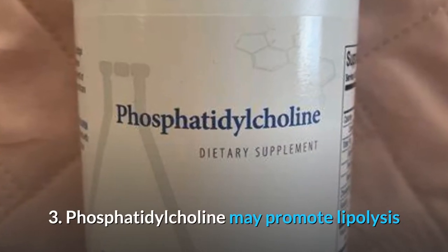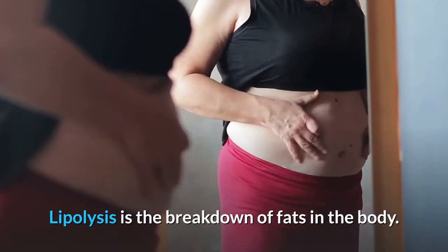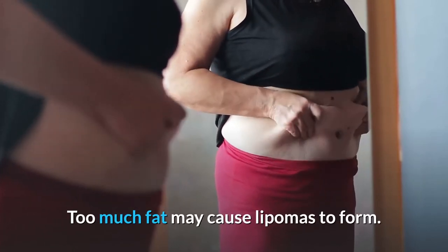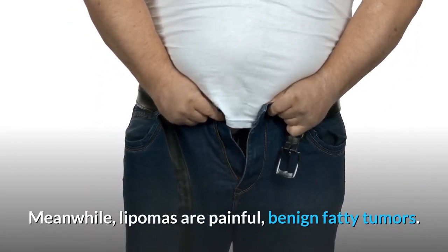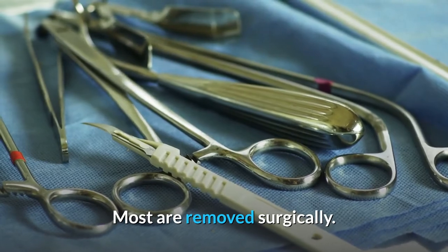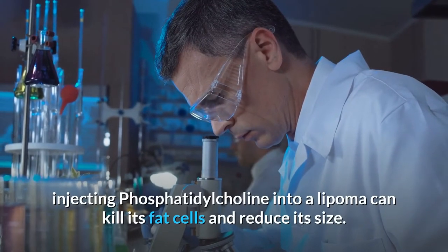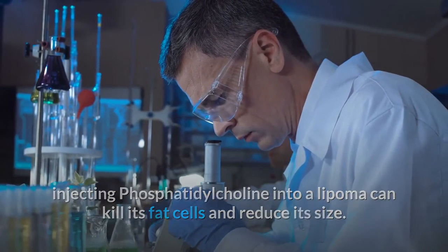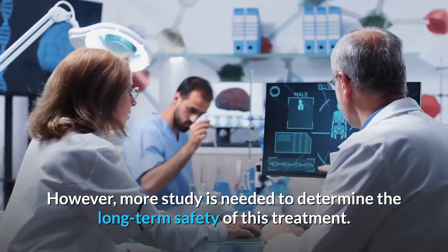3. Phosphatidylcholine may promote lipolysis — the breakdown of fats in the body. Too much fat may cause lipomas to form. Lipomas are painful, benign fatty tumors, and most are removed surgically. According to a 2014 study, injecting phosphatidylcholine into a lipoma can kill its fat cells and reduce its size. However, more study is needed to determine the long-term safety of this treatment.